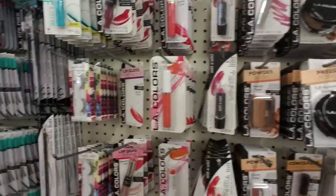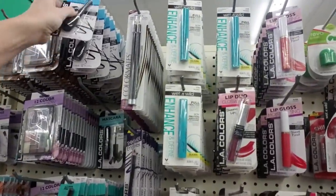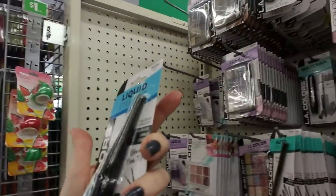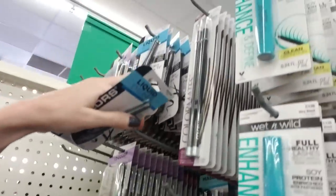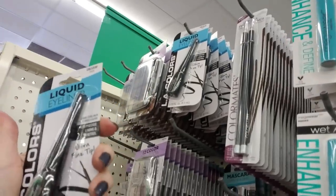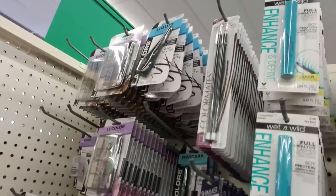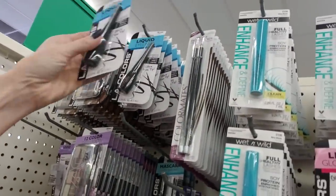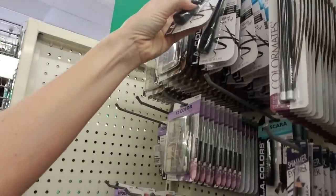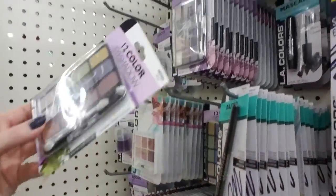We have a small cosmetics department. The only eyeliner I use for the most part is this LA Colors liquid eyeliner and I really like it a lot. They have it in black and brown, although sometimes they don't always have the brown. Today looks like they just have the black ones, but it's a really good liquid eyeliner - it really does have an ultra fine tip. And it's only a dollar. You can even get a 12 color eyeshadow from LA Colors.